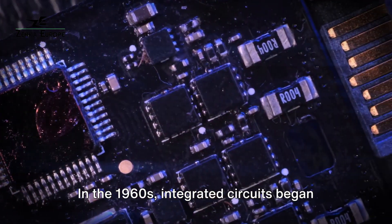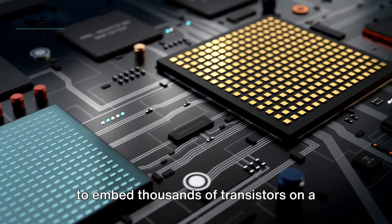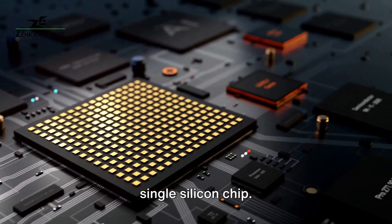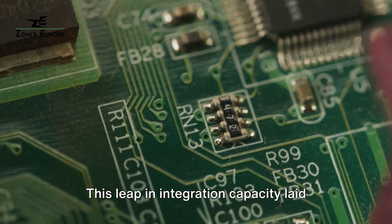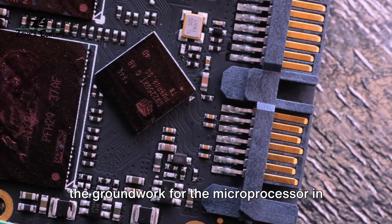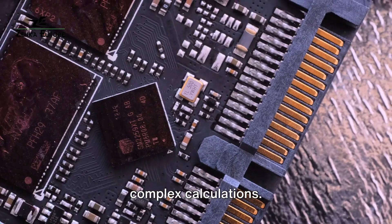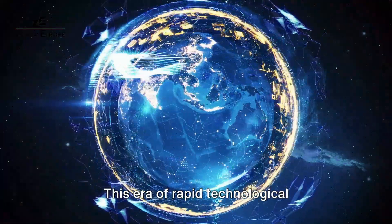Then came the silicon revolution. In the 1960s, integrated circuits began to embed thousands of transistors on a single silicon chip. This leap in integration capacity laid the groundwork for the microprocessor in 1971 — a single chip that could perform complex calculations.